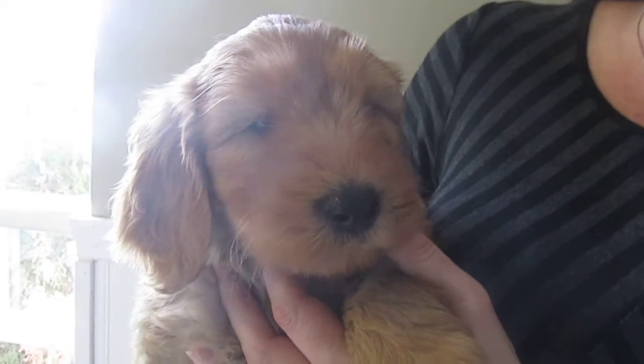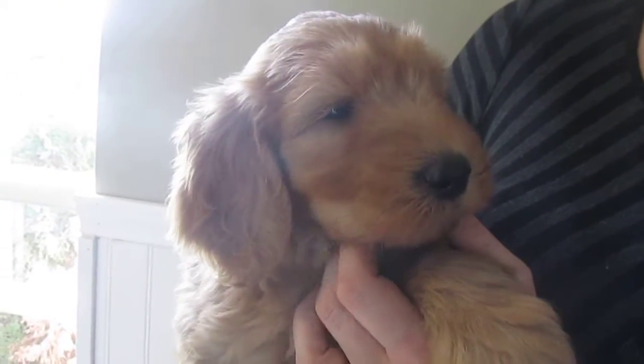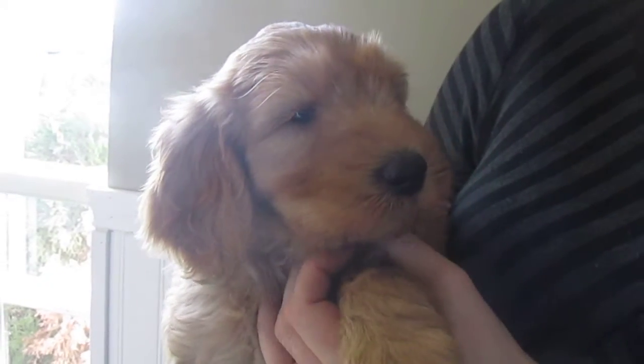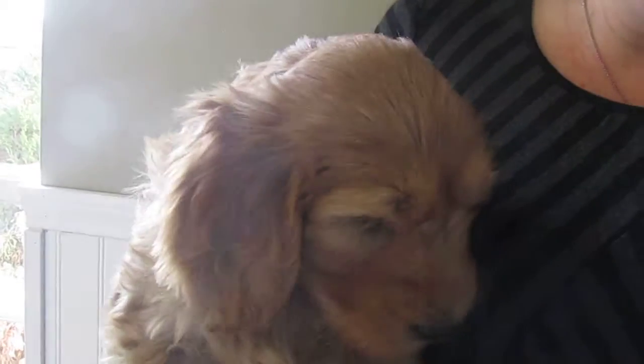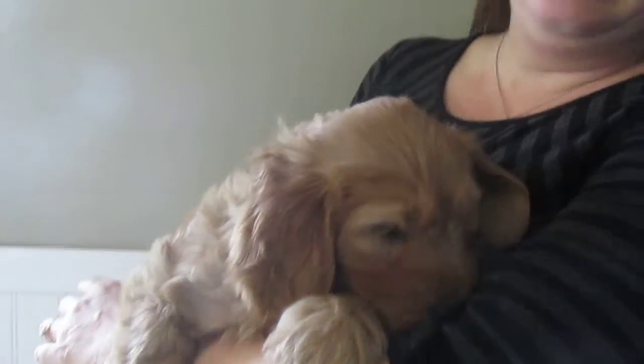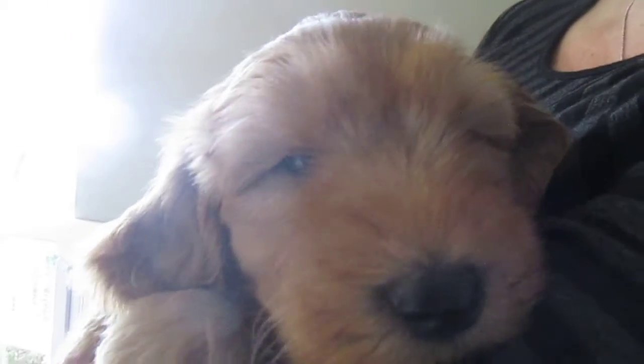Here we have the only female out of Olivia's litter. She is on the shy side, very reserved — she'll probably get out of that in about a week. She has a very pretty wavy coat and a nice darker golden color. She's just absolutely so sweet, if you can see her little head.